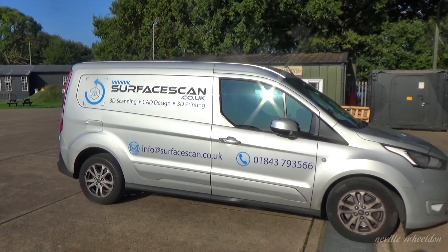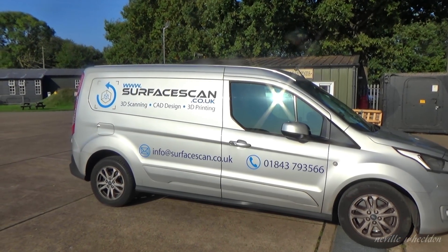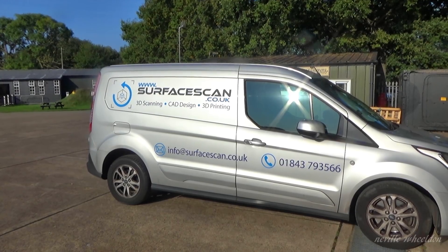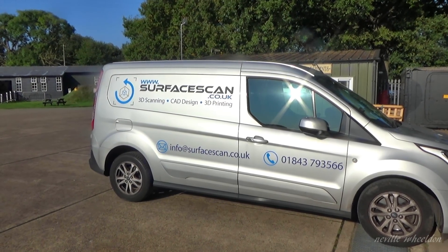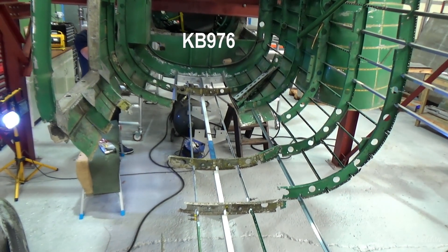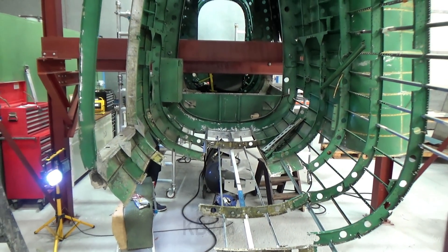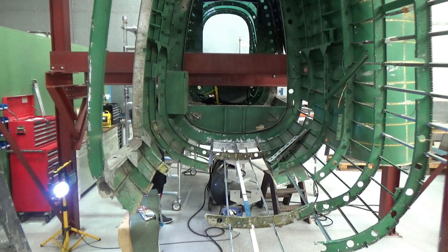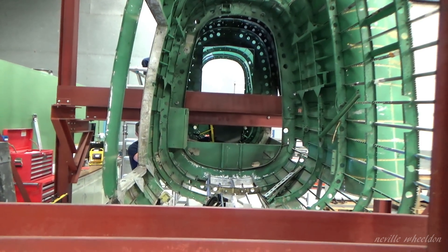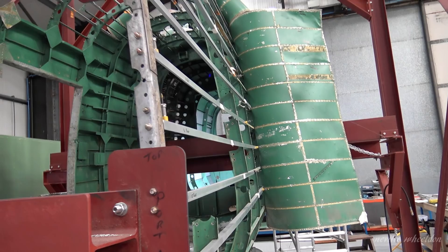This is why I'm here this morning — they are 3D scanning nine formers in the rear fuselage of the Lancaster. The reason for the scan: KB976's rear fuselage requires eight or nine new formers. You can see in this video the damaged formers and places where the former should be. The Avro drawings the centre have are in places illegible, so a scan of Just Jane and a new drawing from the scan should solve this problem.